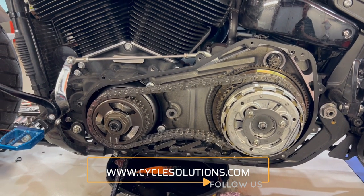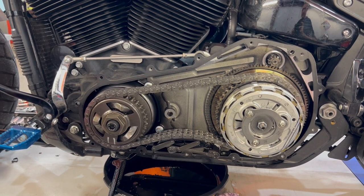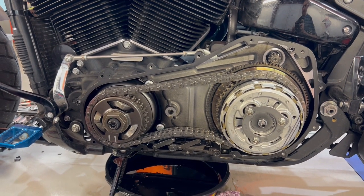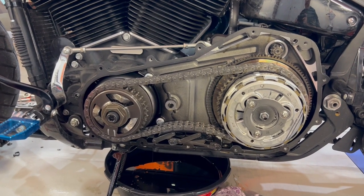I'm sitting here looking at a 2019 Fat Bob, and the customer complained that the bike didn't have any power and it wasn't starting. So we're on to our next perplexing question.